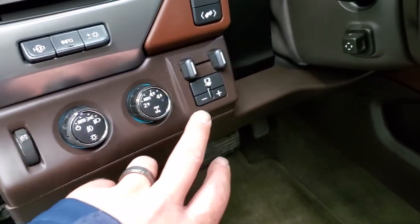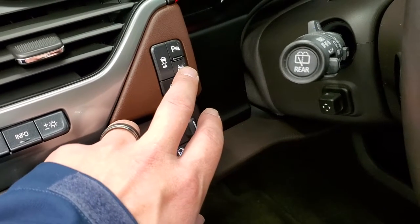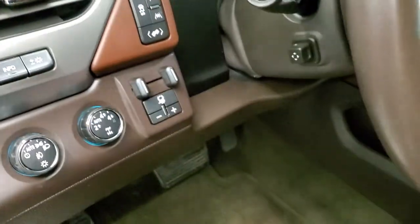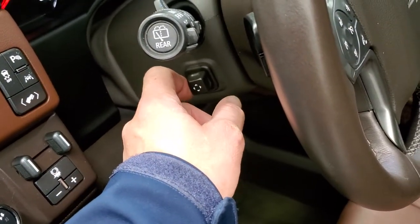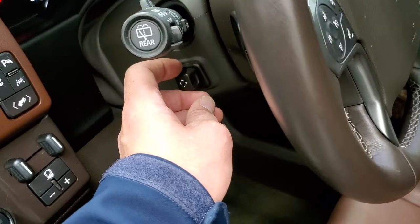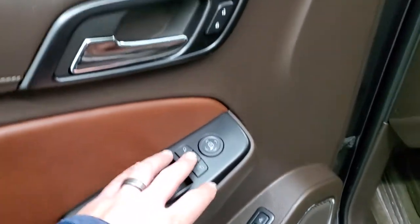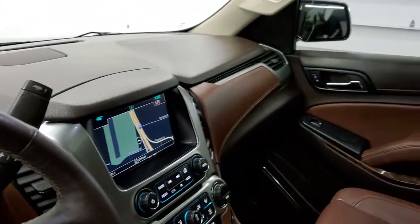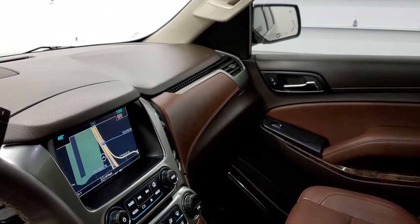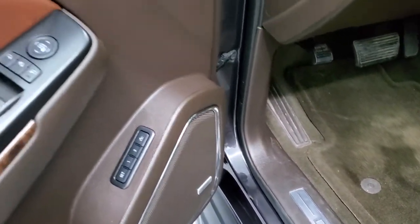It has the factory brake controller, power pedals, lane departure warning, stability control, and parking sensors — you can turn those off and on. It has the power tilt and telescopic steering wheel. Power windows, power locks, power mirrors, and those mirrors do power fold-in. I always like showing both sides so that you know that both sides are working good. And then you do get memory driver's seat and Bose sound.